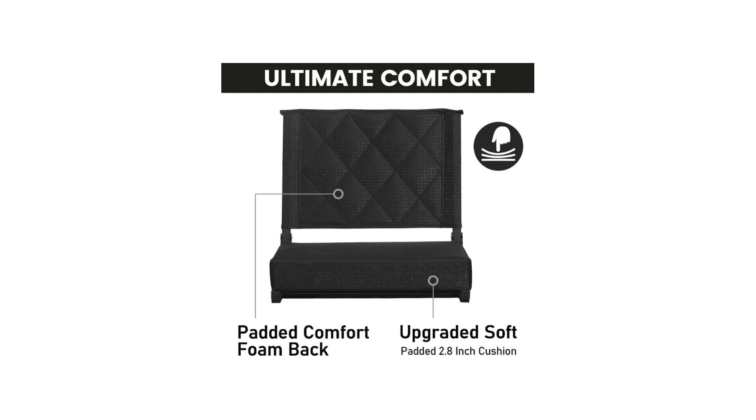One of the standout features of these stadium seats is their portability. The folding design allows for easy transportation and storage. Additionally, the inclusion of a shoulder strap makes it incredibly convenient to carry them around. I no longer have to worry about lugging around heavy and bulky seats — these are lightweight and hassle-free.